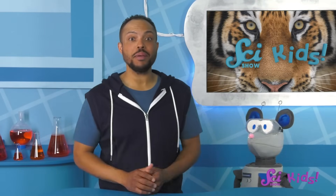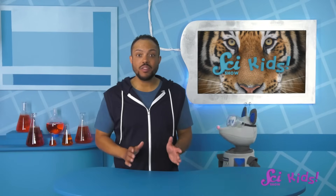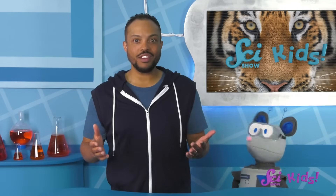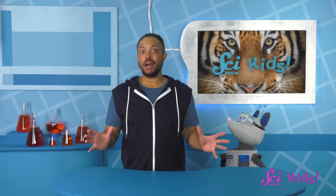Hey everyone! Squeaks was just telling me about this fun game he played with Jesse. It's called Guess That Animal. Here's how it works: Squeaks and I each picked a few animals, but we kept them secret from each other. Now we're going to take turns giving each other clues to see if we can guess what they are. Then we watch a video to learn more about them.